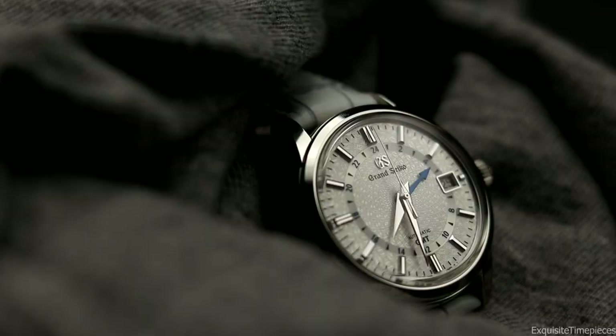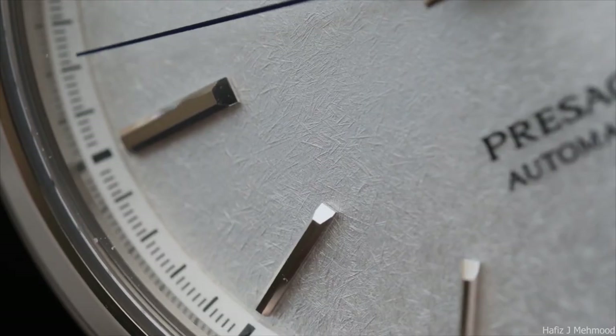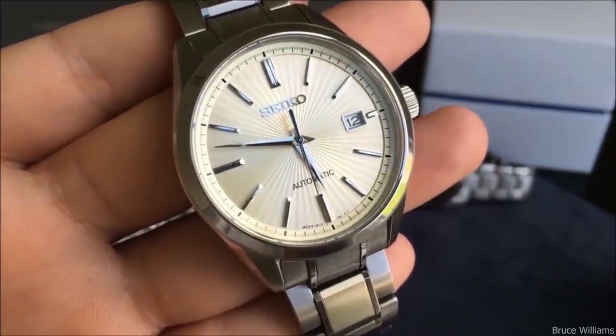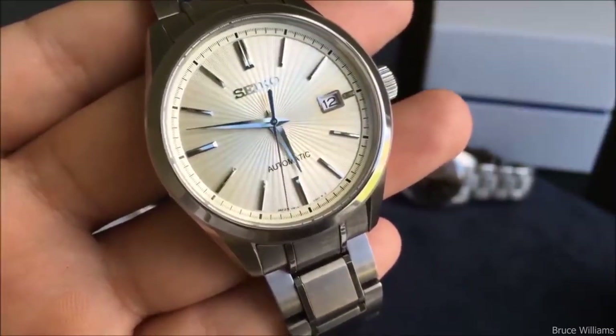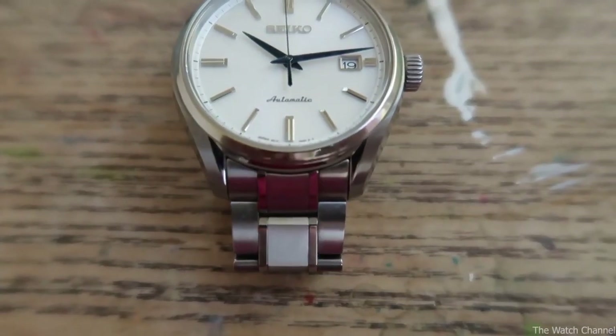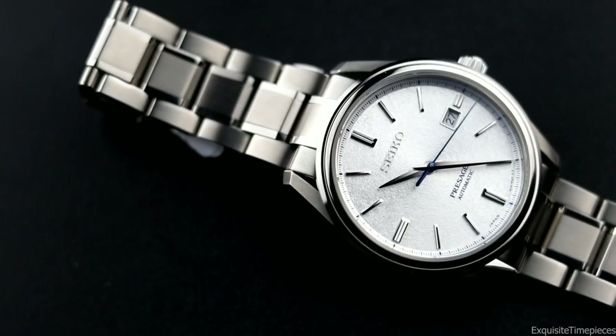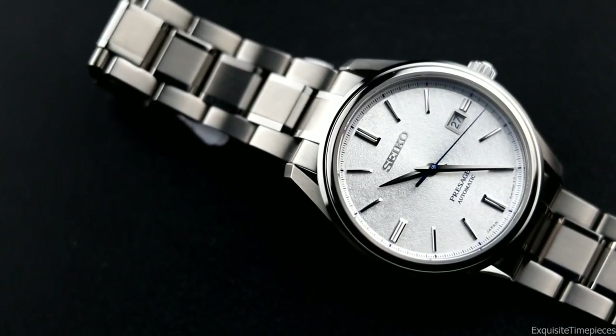This wraps up my review of the Seiko Presage SARX 033. Thank you for watching — nothing helps my channel more than you watching the entire video. These videos do take a long time to make but are a labor of love. If you enjoy this type of content, let me know in the comments below what other watches you think deserve their own video. And remember: time is your greatest asset.